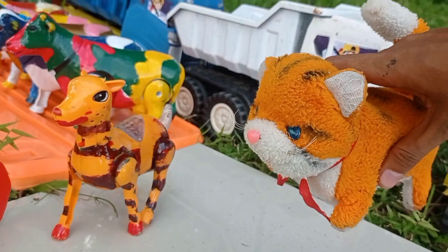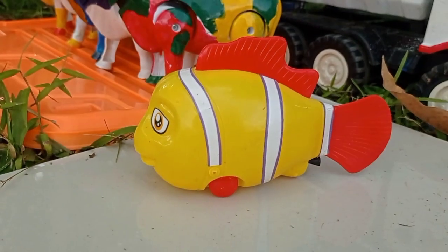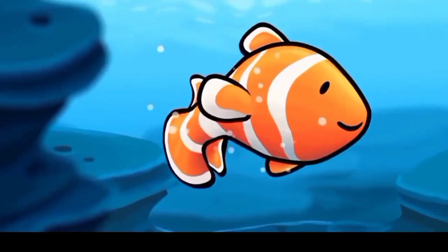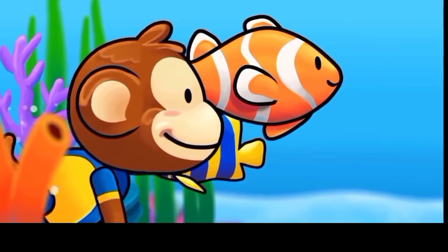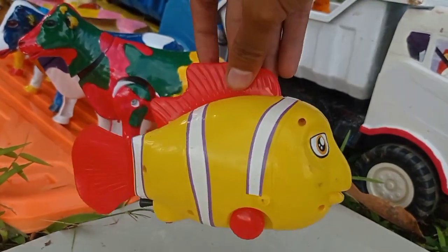Kita langsung akut ke dalam mobil truk — yang warna putih, teman. Wow, lihat teman! Dan ini ada ikan nimu yang warna kuning dan merah. Wow, lucu! Kita langsung akut ke dalam mobil truk, teman.